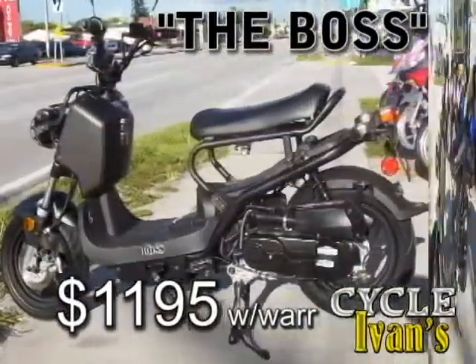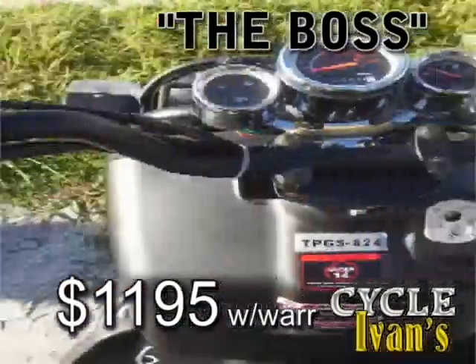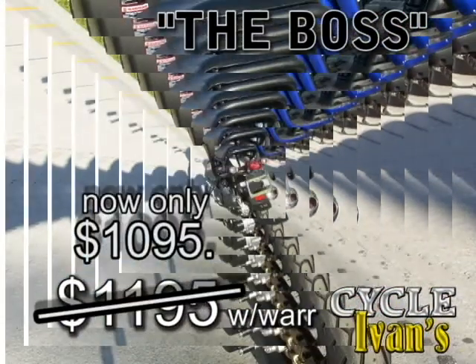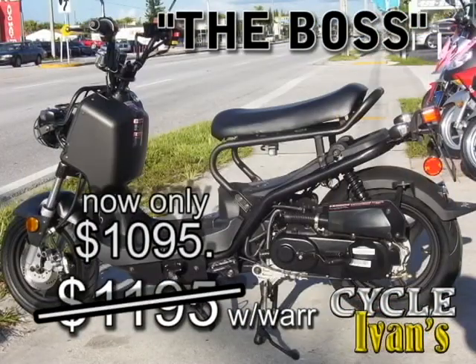Next, it's the James Bond of 50 cc scooters. It's a replica of the Honda Ruckus called the Boss, and you can get it brand new with a warranty for just $1,195. They're going to go very quickly, so get one now.